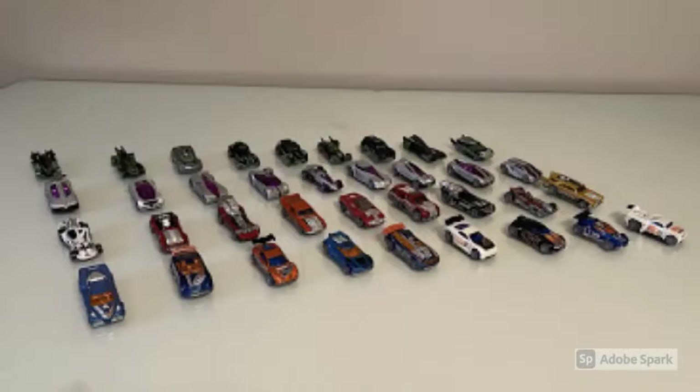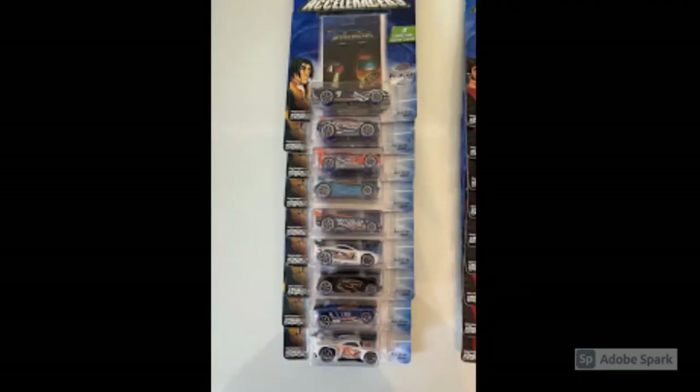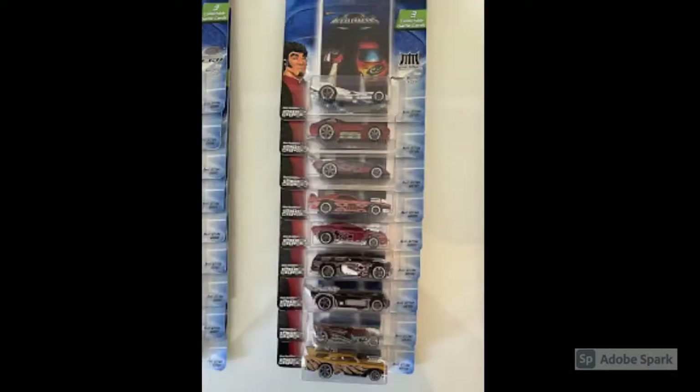And here we are — a full loose mint set of all 36 Accelerators cars. Love the arrangement on them; they look absolutely incredible. Here's another angle: the Flathead Fury, the Power Driver, the Chicane — they just look amazing. These cars really stand out among all other Hot Wheels as far as the decals and paint schemes go. And as if the loose mint set wasn't enough, we also have a full set of all 36 carded Accelerators. Here are the Teku ones — the Reverb, Chicane, and Spectite — and the Metal Maniacs too.